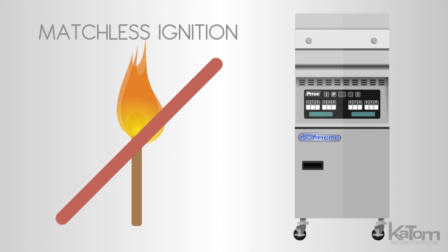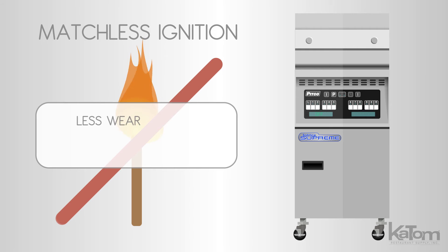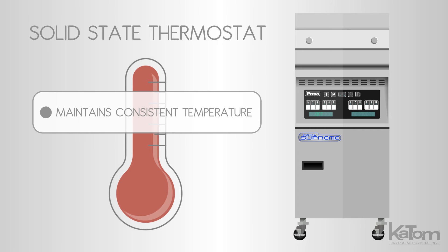The matchless ignition starts a standing pilot when the unit is turned on, resulting in less wear and faster recovery times, while a solid-state thermostat maintains a consistent temperature.